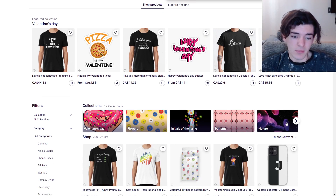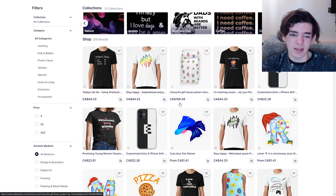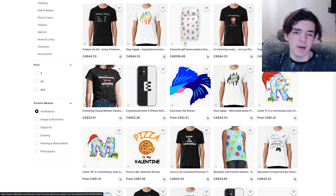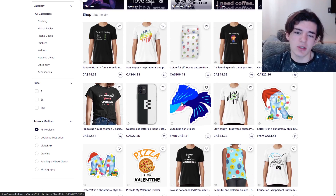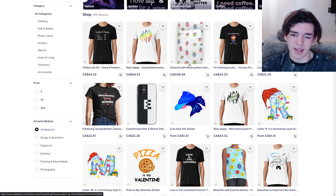You got these nice collections here, really good. Your designs are on a little bit too many products in my opinion. I would probably stick to just like three or four products so your shop looks a bit more organized — just like t-shirts, masks, stickers, stuff like that. Phone cases and all that can get a bit weird.